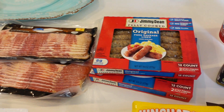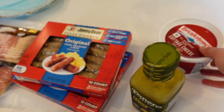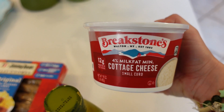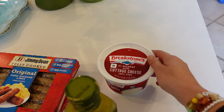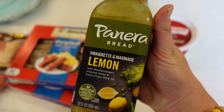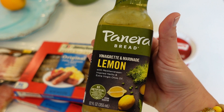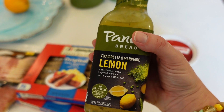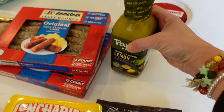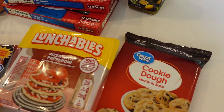We sometimes do eggs, bacon, and sausage for dinner. I also got cottage cheese — I'm trying to eat it at lunch to eat a little healthier. I got this Panera vinaigrette and marinade lemon. I wasn't sure what it was — I think I got it thinking it was a vinaigrette but now I see it's a marinade also, so I'll have to figure out whether to use it in a salad or to prepare chicken.